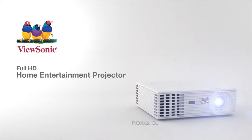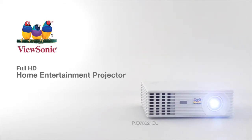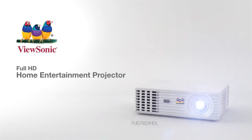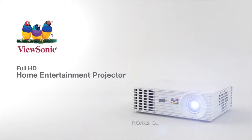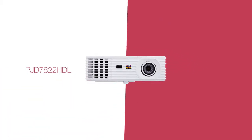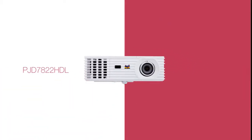Experience incredible Full HD 1080p resolution with the ViewSonic PJD7822HDL Home Entertainment Projector. With 1920x1080 Full HD resolution, a 16:9 aspect ratio, and 15,000 to 1 contrast, the PJD7822HDL delivers stunning clarity and picture performance for watching movies and multimedia entertainment.